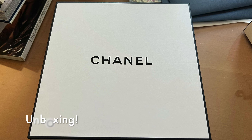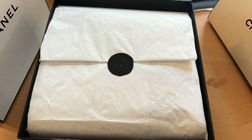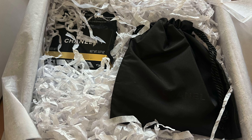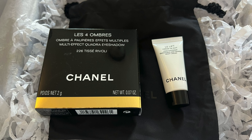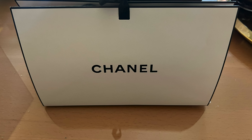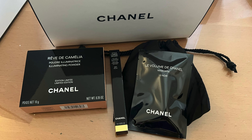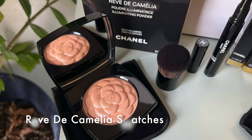I'm going to be using as much Chanel today as possible on my face, so let's get into it. First I'm going to be showing you the packaging as I unbox — I did a little bit of filming and photo taking so I'll go ahead and show that now. I also did some swatches of all the new products I picked up and I'll go ahead and show those now.